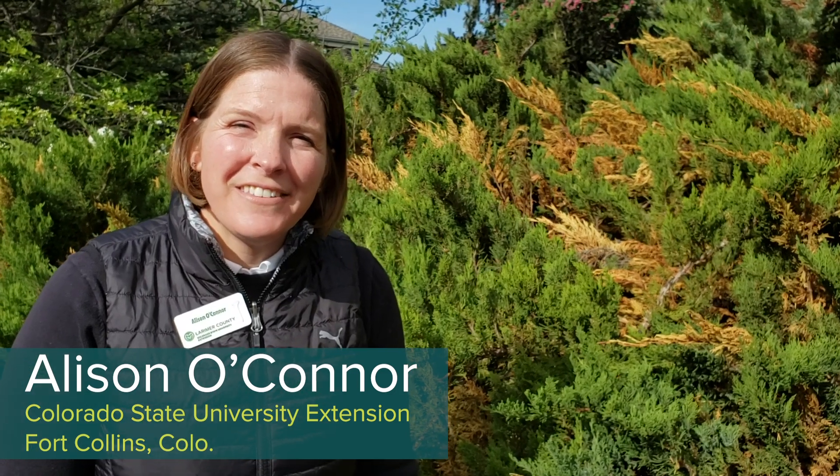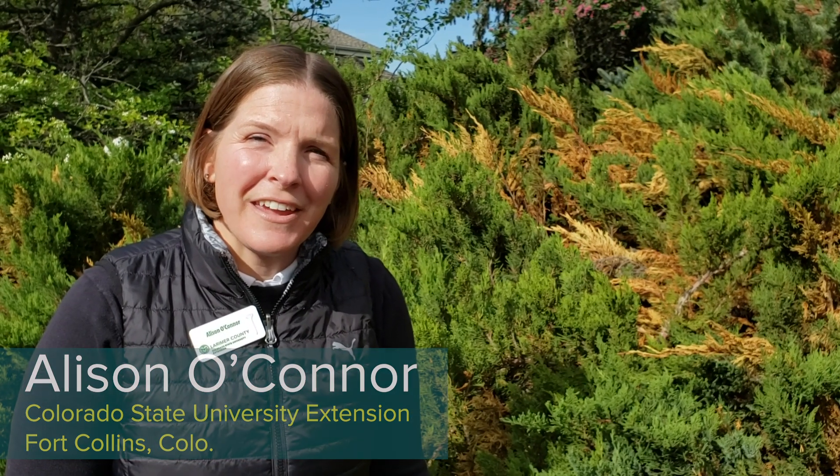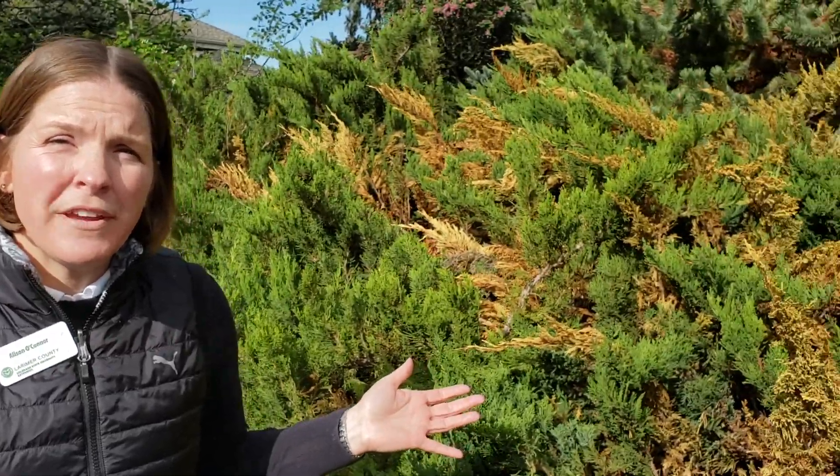Hi, I'm Allison O'Connor with CSU Extension in Larimer County. We're here in a homeowner's yard looking at what appears to be vole damage.